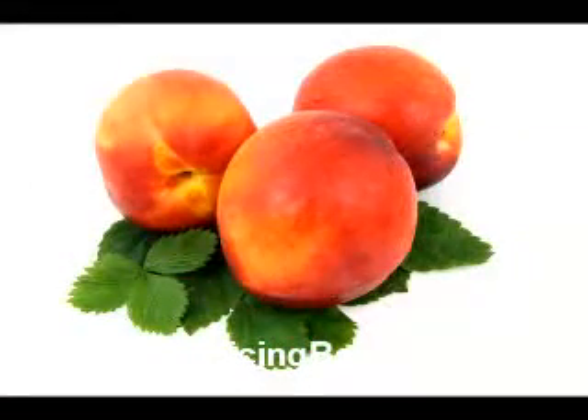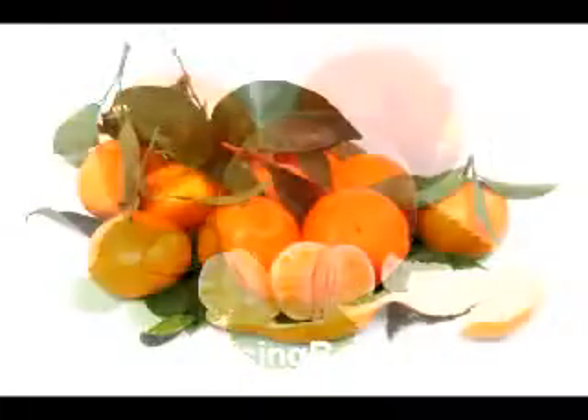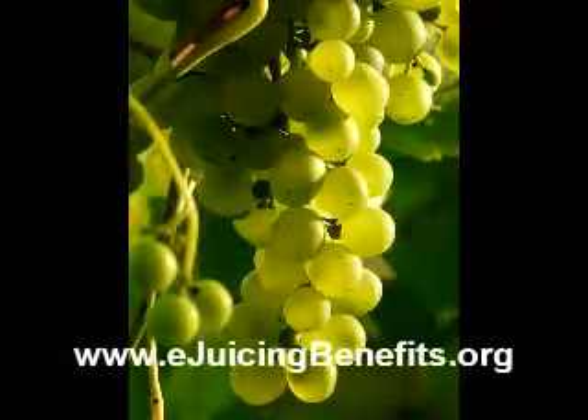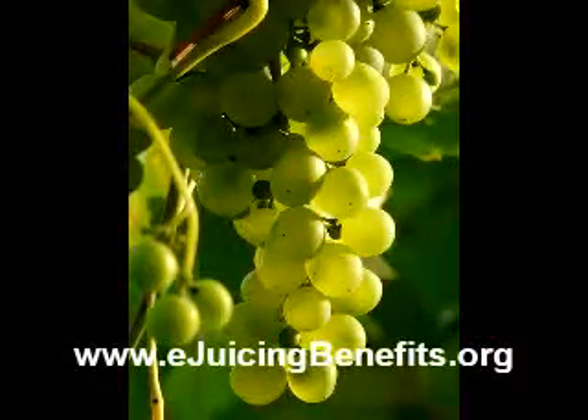Orange juice also lowers cholesterol and reduces the hardening of the arteries. Three and a quarter cups of orange juice will decrease the good-bad cholesterol ratio by 16%. And in smokers where the bad effects are multiplied, a combination of carrot and orange juice will significantly decrease the oxidation of LDL and thus decrease plaque formation.